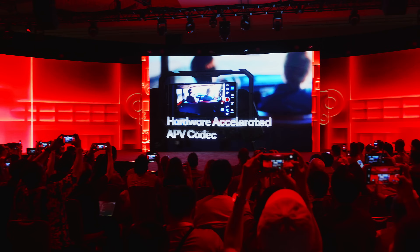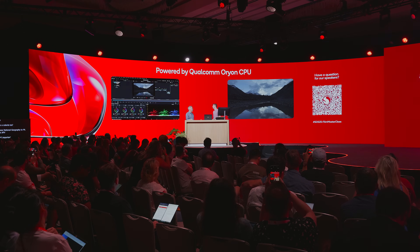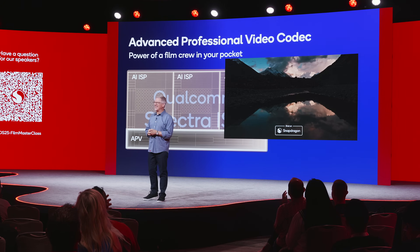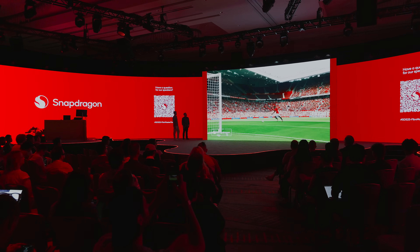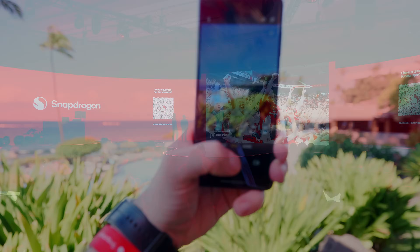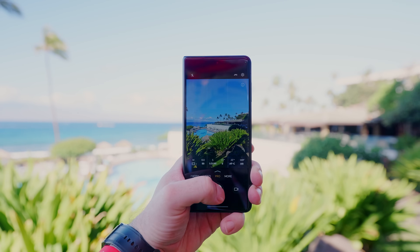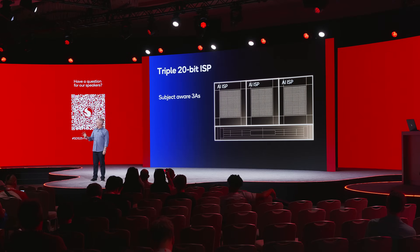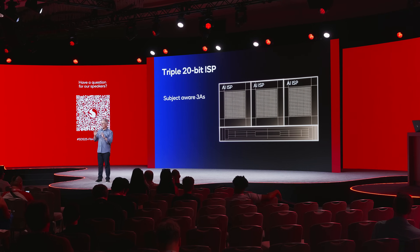Qualcomm also made a pretty big deal out of a new codec called APV, which should tremendously improve image quality with higher bitrates and better compression for those filming content professionally with their smartphone. And if you shoot most of your travel content with your phone like I do, the 8 Elite Gen 5 also features some pretty extensive updates to its visual signal processing. So consider me excited for the new devices.